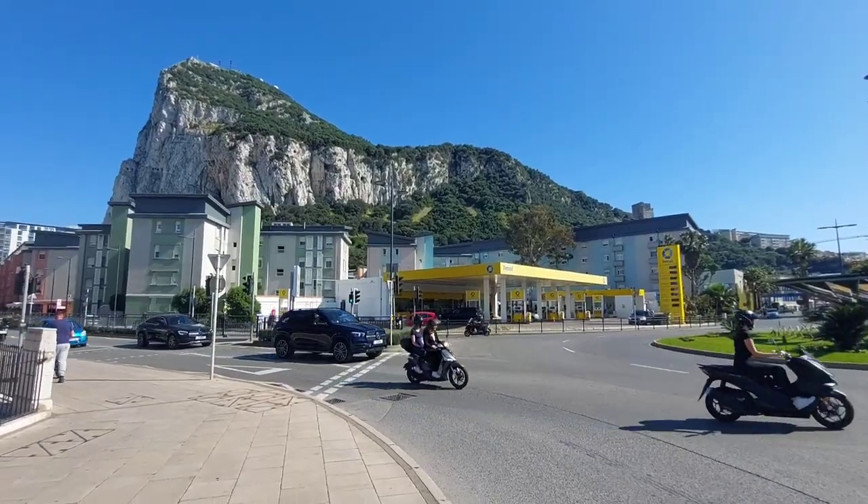When you come to this point after crossing the runway, you've got three choices: you can go straight on, which takes you into town; you can go left, which takes you up to the Holiday Inn and Catalan Bay; or you can go right, which takes you to Ocean Village. For this first part, let's go left.